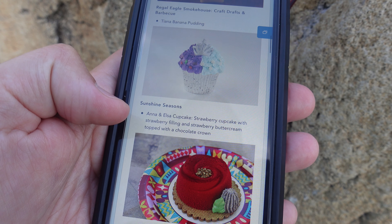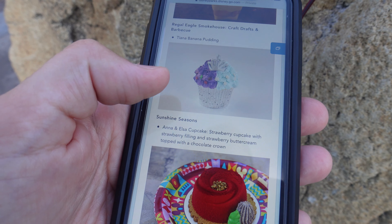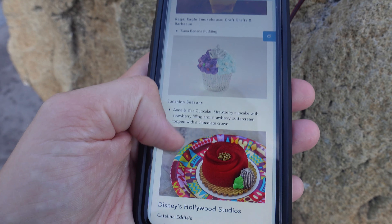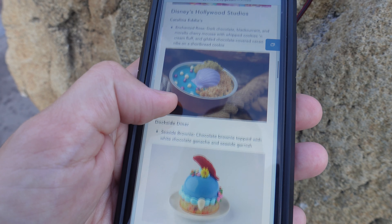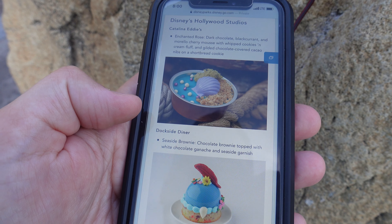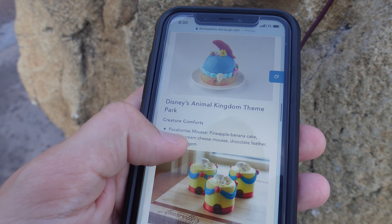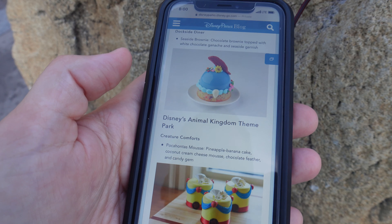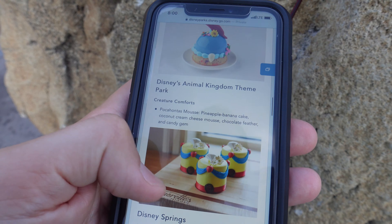Sunshine Seasons — this is new. It's the Anna and Elsa cupcake: strawberry cupcake with strawberry filling, strawberry buttercream with a chocolate crown. Really cute. I like how it's the combination of both the sisters in the buttercream. Enchanted Rose has existed for a while — dark chocolate black currant mousse, that's over at Hollywood Studios. The seaside brownie, which I've had, is a pretty fudgy brownie if you're into brownies, and you can get that at Dockside Diner — that little steamboat over by Gertie in Echo Lake. This one looks so good: it's the Pocahontas mousse — pineapple banana cake, coconut cream mousse with a chocolate feather and candy gem. I'm into that. Definitely getting that on Wednesday.